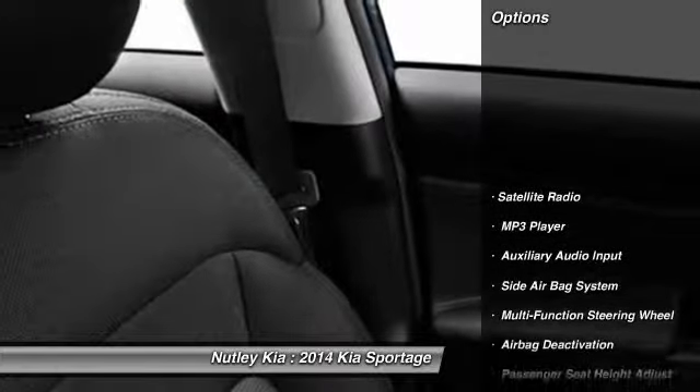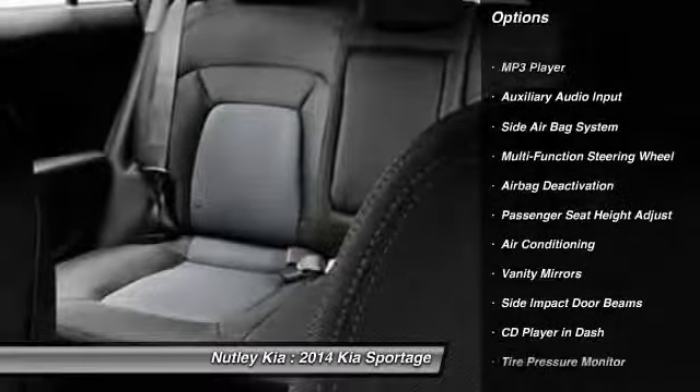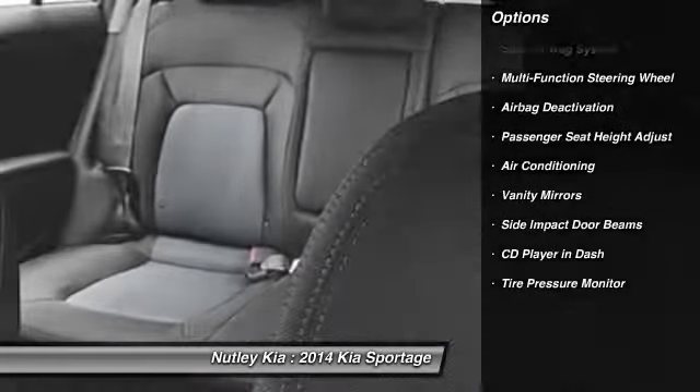Here are some of this vehicle's great options: four-wheel drive, dual airbags, adjustable headrests, power steering, and front air conditioning.